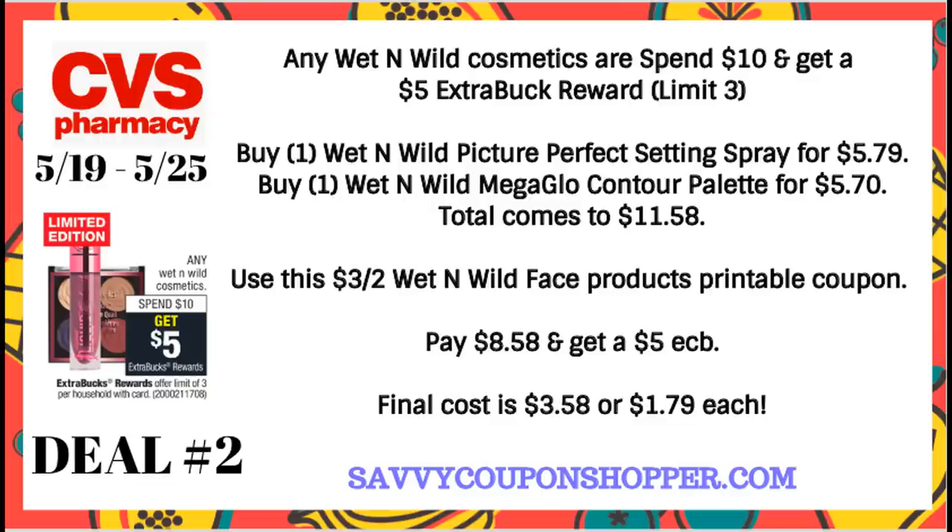If you check your 5/12 Smart Source insert, there were some regional Wet n' Wild coupons in there as well, so you could always pair a scenario using those coupons.